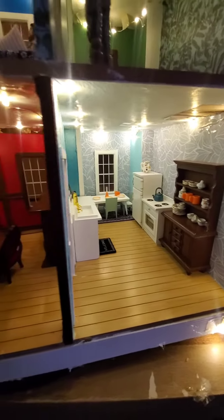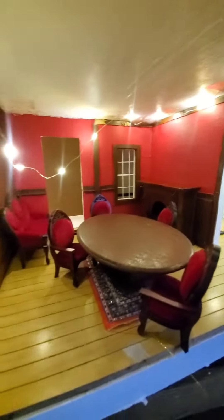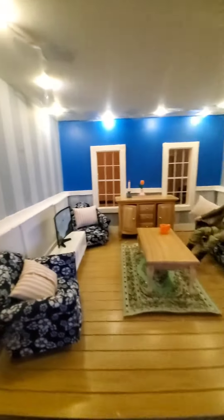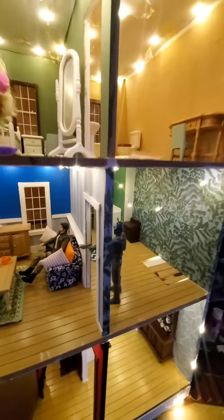Like I said, it's still a work in progress, so I will keep updating as I finish her up. I'm gonna put chandeliers in, and more accessories and stuff are on the way — my new miniature mansion.